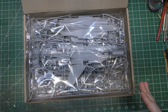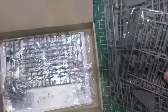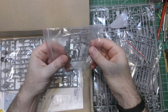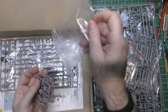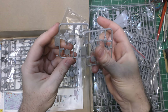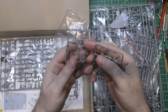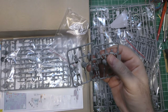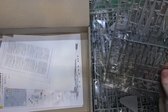Inside the box we've got all our sprues, and what's pretty cool is we get crew figures. You have the option of having both crew members either standing — they even give you little bases — or seated in the jet, which you don't see very often. They are identical, but it's nice that you can build both standing proudly next to the aircraft or seated in the cockpit.